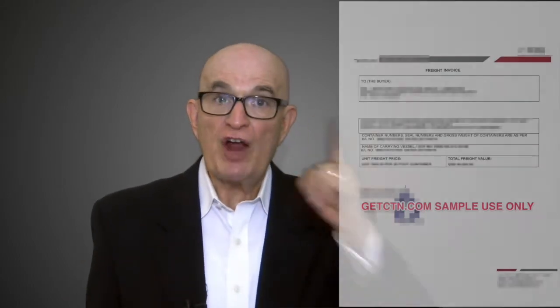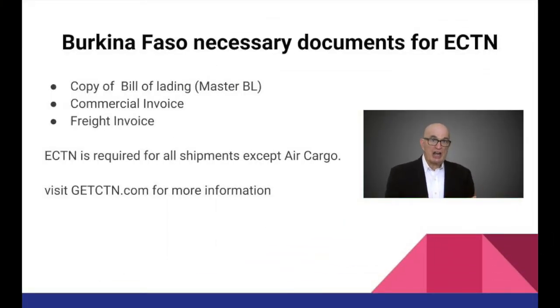The required information is found on the bill of lading, the commercial invoice, and the freight invoice. You will need to scan and share these documents with us.